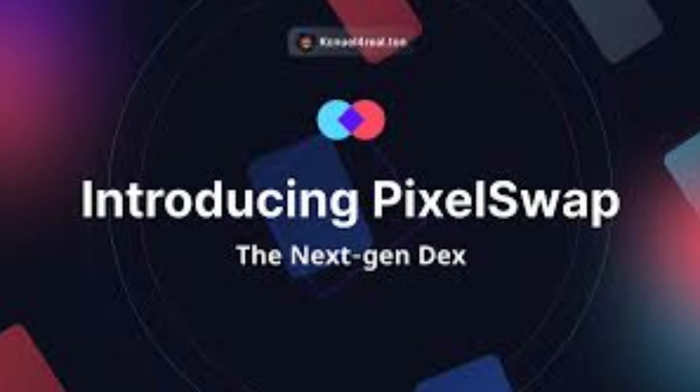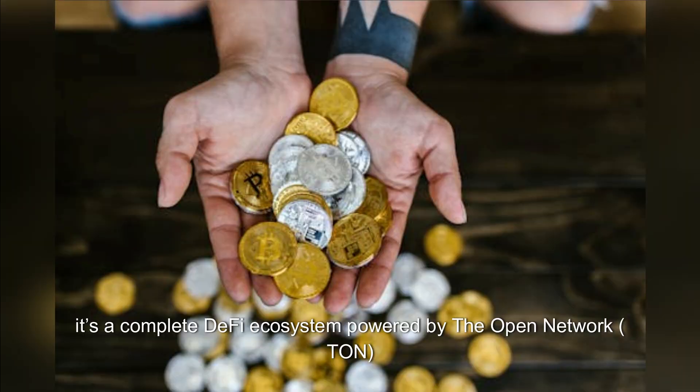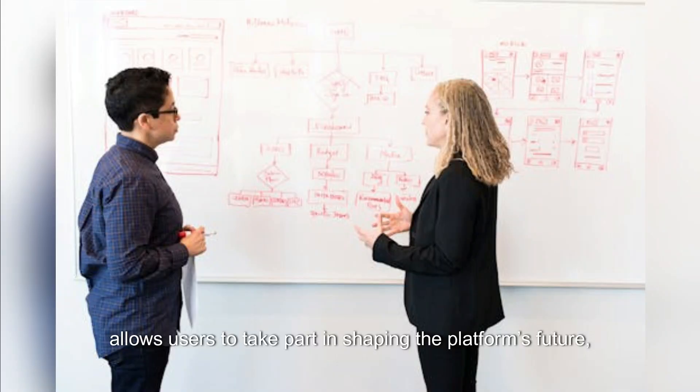Why is Pixelswap leading DeFi on the TUN blockchain? Pixelswap is not just another DEX — it's a complete DeFi ecosystem powered by the open network TUN, that prioritizes fast, low-cost transactions. With a focus on community-driven growth, Pixeldao allows users to take part in shaping the platform's future, ensuring Pixelswap remains adaptable and user-centric. Want to help shape the future of Pixelswap? Join the Pixeldao forum and become part of this vibrant community.